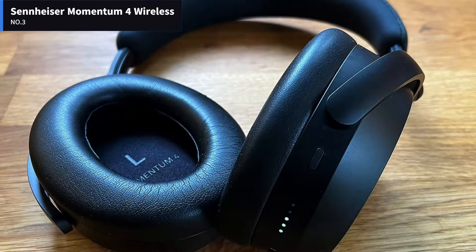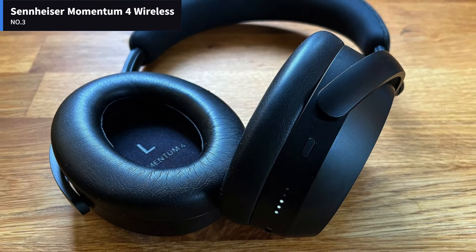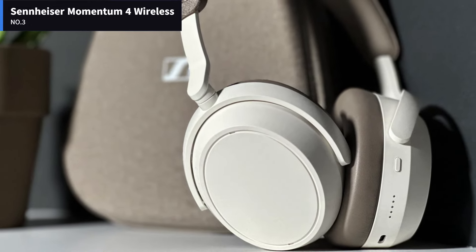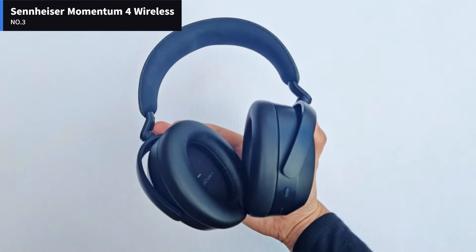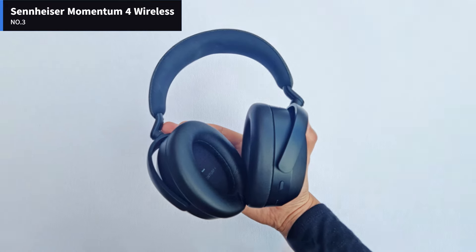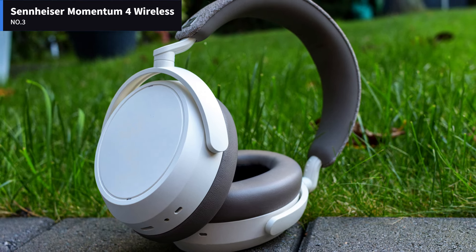We set the Sennheiser Momentum 4 Wireless to run our standardized battery test of continuous music playback peaking at 75 dB SPL. The headphones lasted 56 hours and 21 minutes with ANC on — an exceptionally good result. Your mileage may vary depending on your use, but this result puts the Sennheiser Momentum 4 Wireless far ahead of the closest competing ANC headphones.